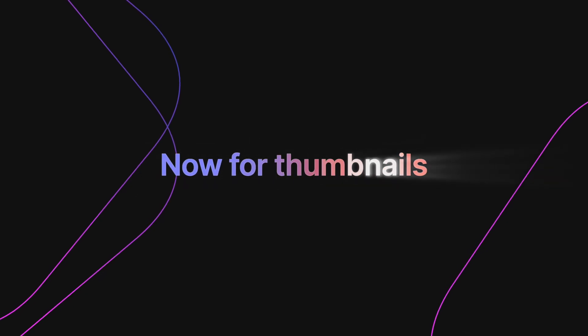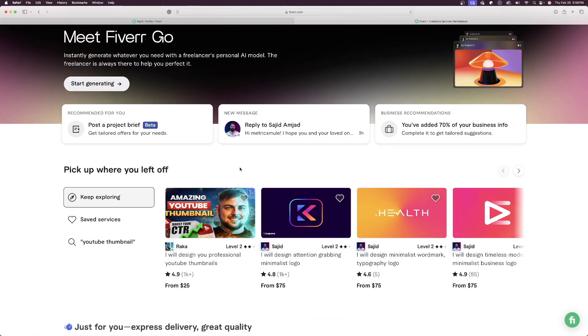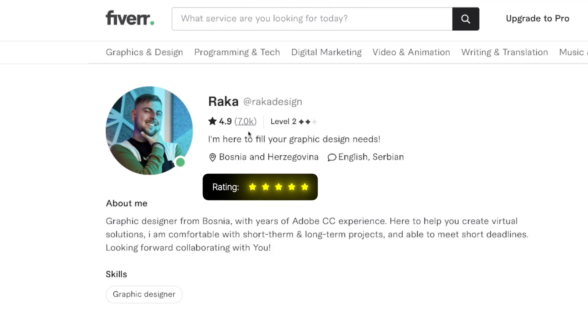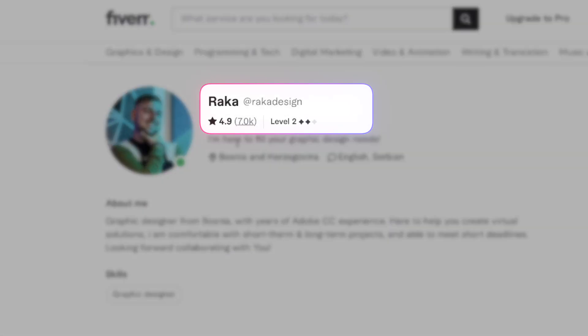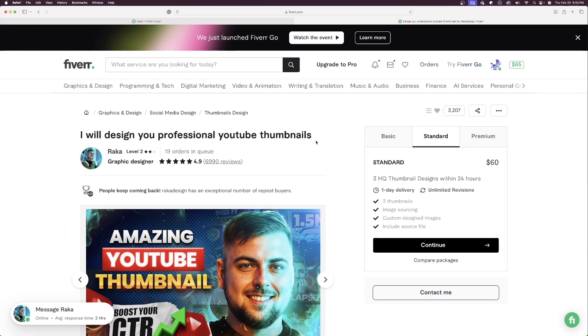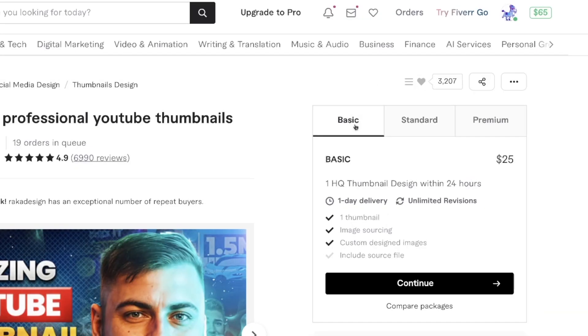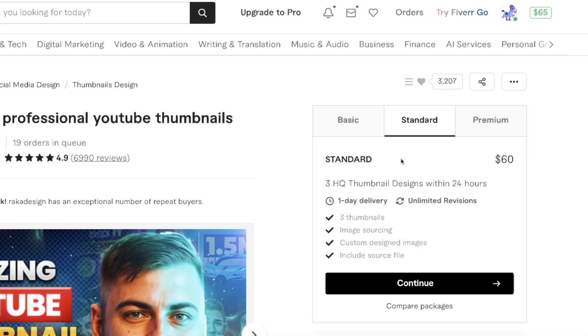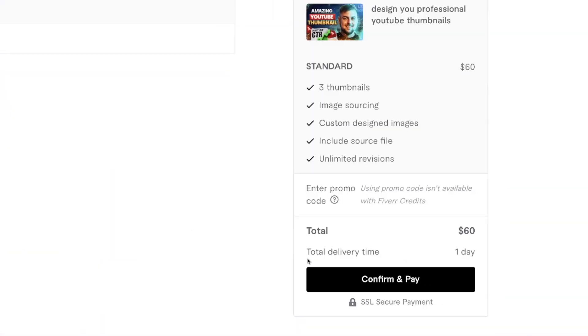Now that we have some amazing looking logos, let's move on to the actual thumbnail process. Here is the creator I love using — I've probably used him in over 50 thumbnails so far, and his name is Raka. We can see right away just about a perfect score — 4.9 stars, basically five stars and over 7,000 reviews. All of these thumbnails were made by him. This is actually one of my thumbnails he made for me, and you can see it says ordered by metrics mule. For this one, I'm going to choose standard again. If you go to basic, look at this — for one thumbnail, $25, one day delivery, and unlimited revisions. I always like to go a little bit higher up — look at everything we're going to get with the standard package: all within 24 hours, unlimited revisions, and we're also going to get the image source file. Now just simply confirm and pay.